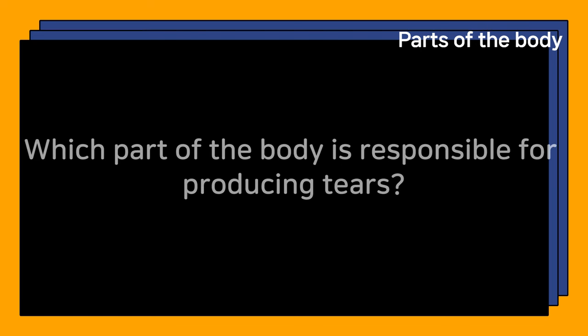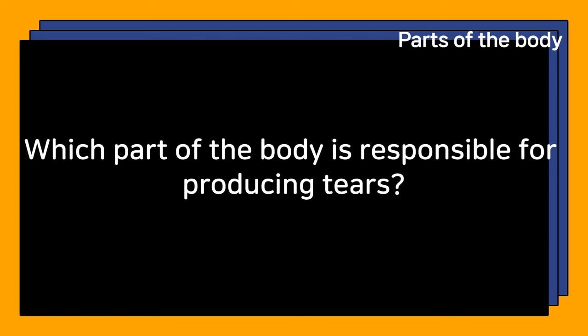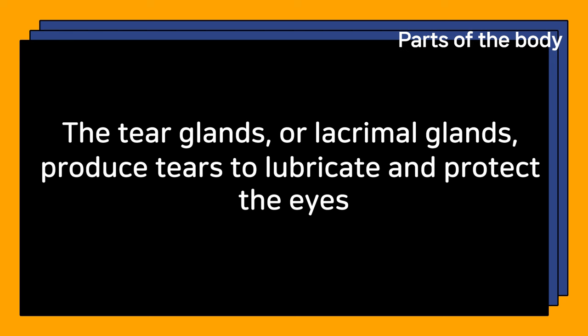Which part of the body is responsible for producing tears? The tear glands, or lacrimal glands, produce tears to lubricate and protect the eyes.